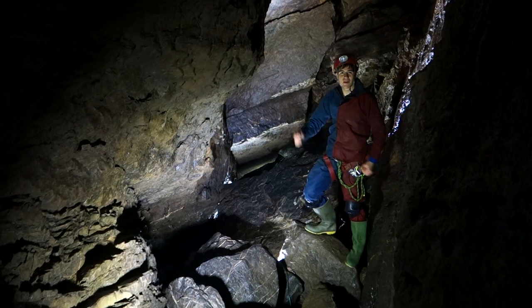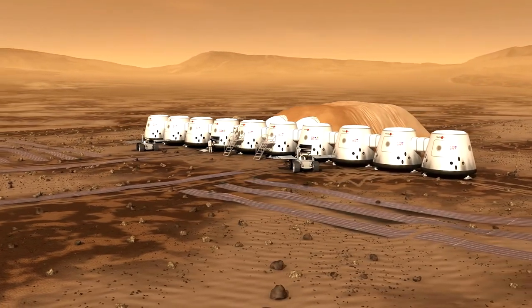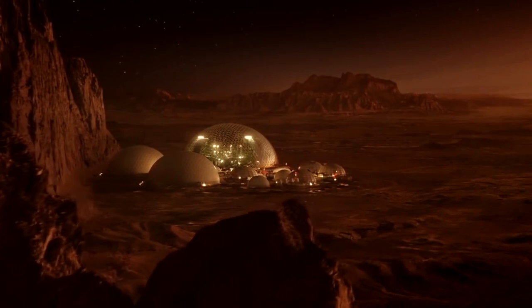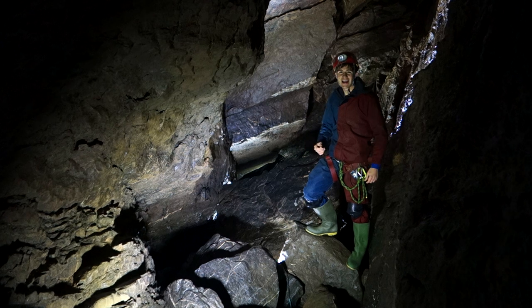What do you think of when you imagine a space colony? You probably envisage a city of bubble domes extending off into a red horizon, or a sleek steel metropolis. What you probably don't expect is something like Swellman's Hole, here in the Mendes.